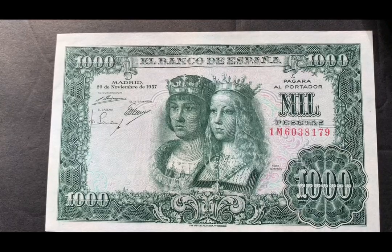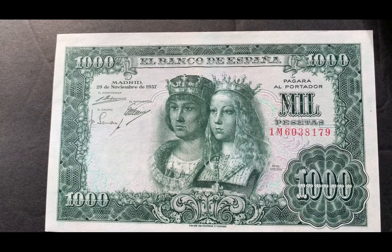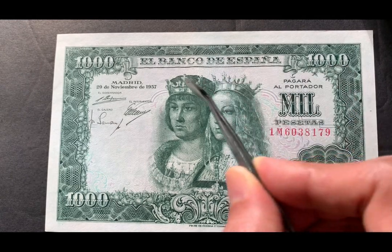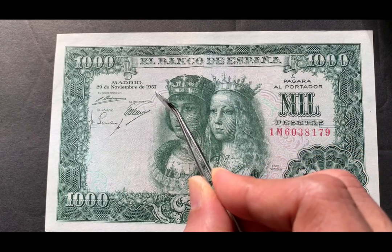Hello guys, welcome to 4K channel. Today we're going to explore this large bank note from Spain. This is a 1000 pesetas note from El Banco de España and it's from 1957.